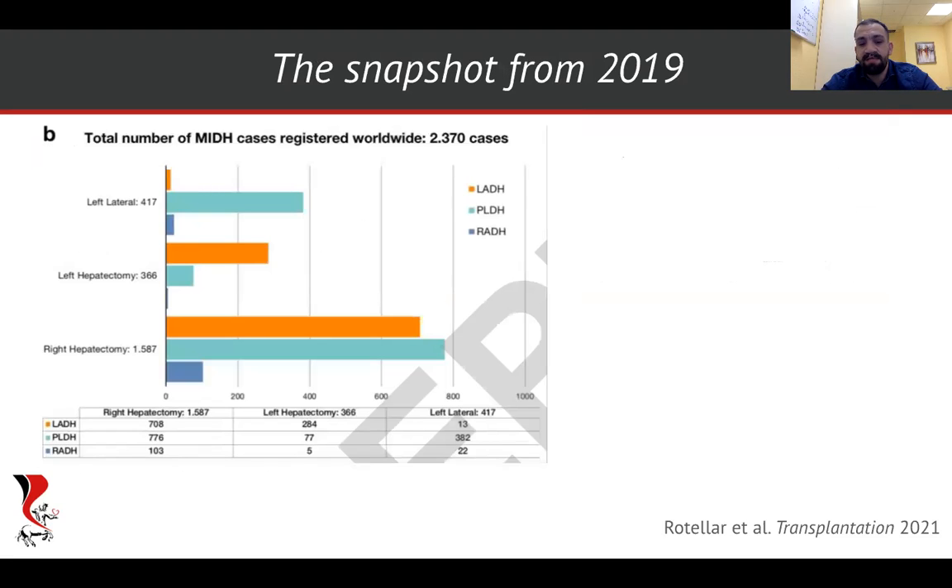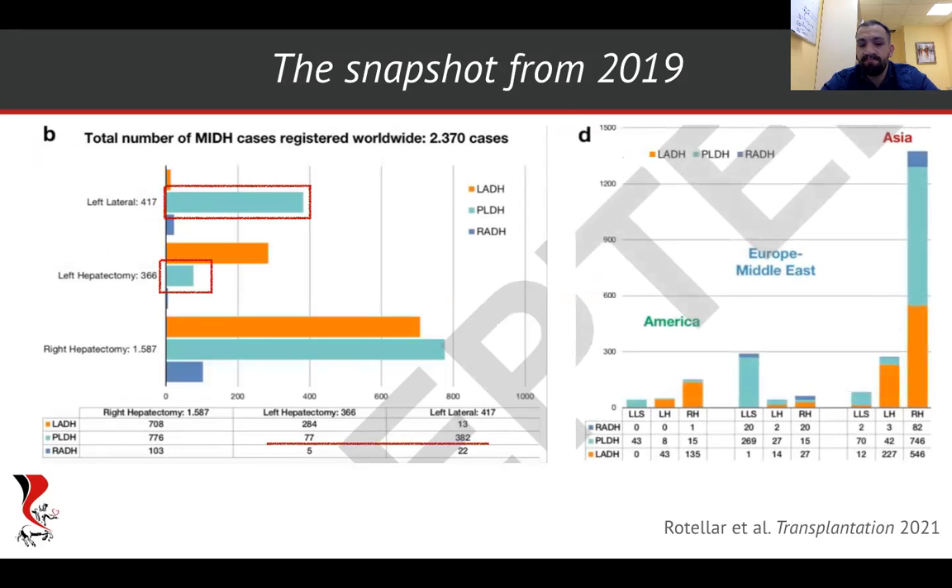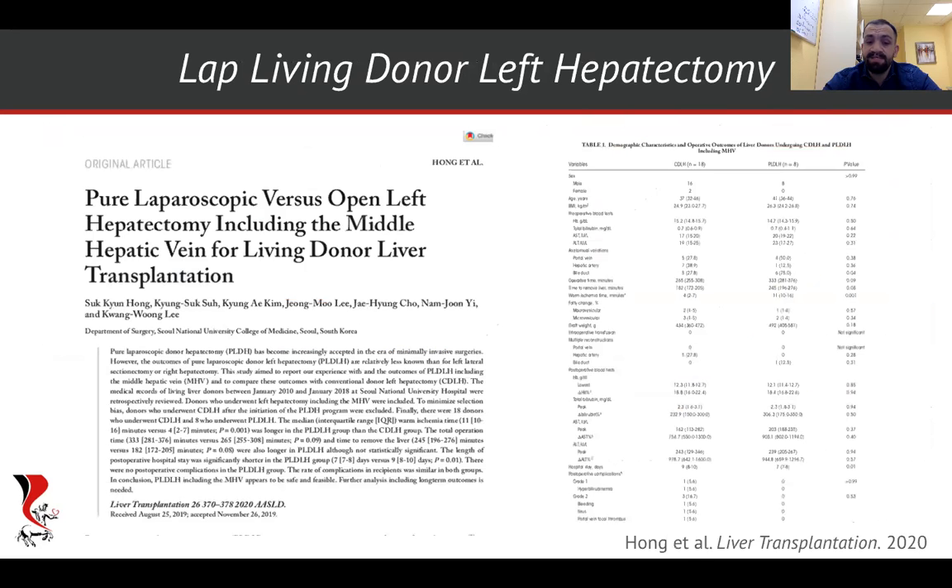Let's take a look at a worldwide snapshot from 2019. Interestingly, we have a lot of right hepatectomies, mainly from Asian centers. We have enough LLS cases, but we still have a pretty limited number of left lobe cases — only 77. So it doesn't have any geographic predominance like the right lobe.